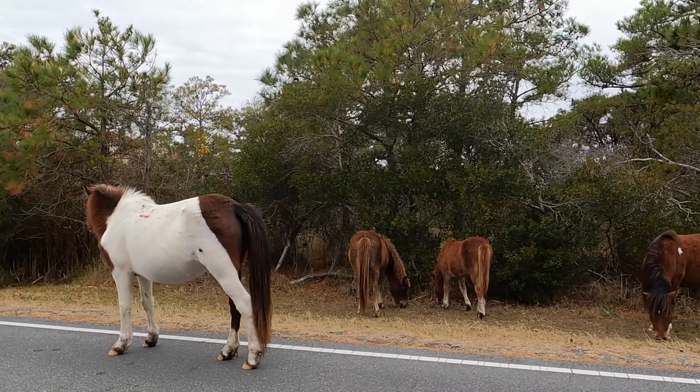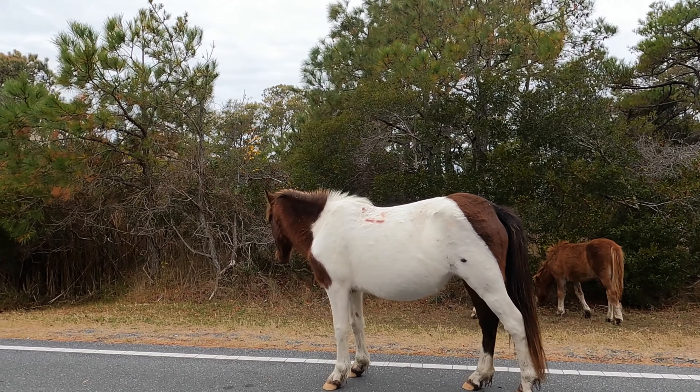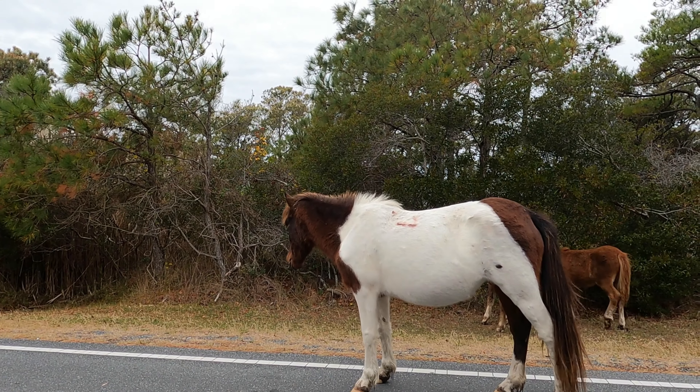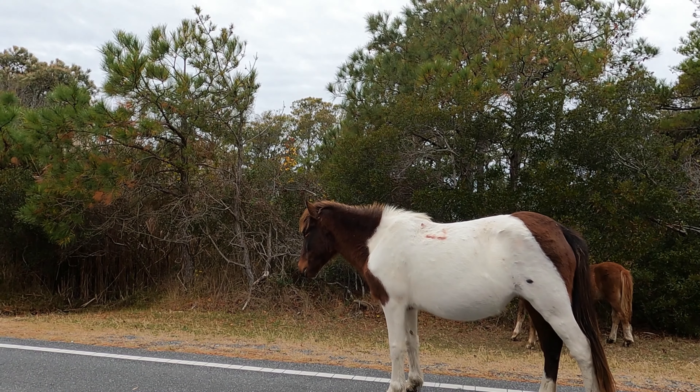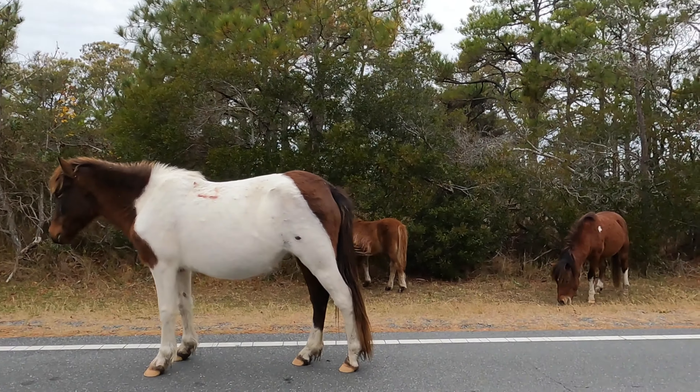This was the area that I kayaked in this past summer when I visited, and it just looks drastically different now. All the marsh grasses have died back, and it's much colder and windier, but nonetheless still a beautiful area.